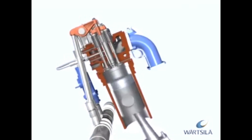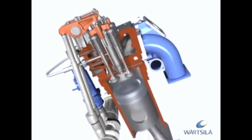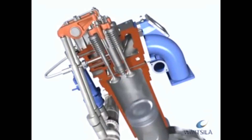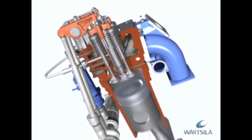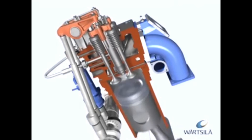Decades of extensive research and development work, coupled with millions of running hours in a multitude of demanding continuous-duty applications, has proven the Wärtsilä medium-speed four-stroke engines to be the best on the market.